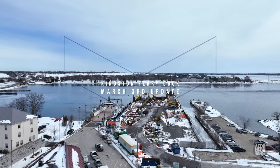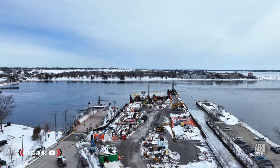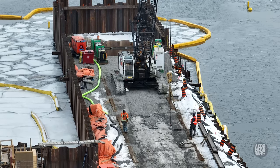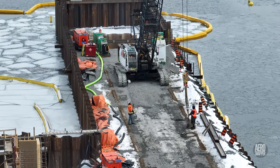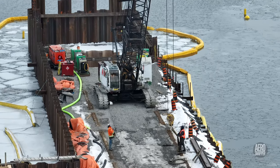As we begin March and the weather begins slowly to improve, things are warming up at the Kingston ferry dock. Like every major construction site, particularly in a confined space, movement of the cranes is an important part of the work.